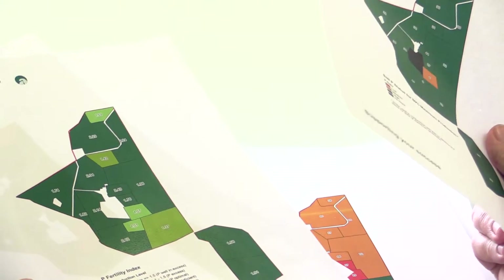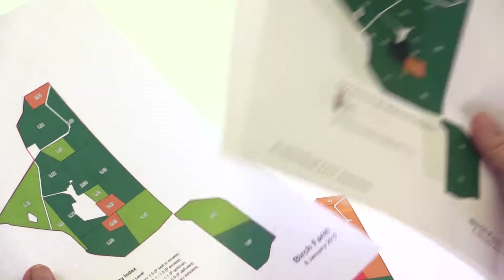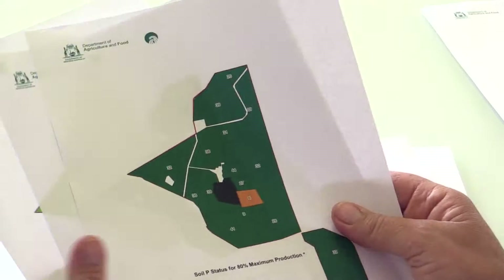We're very happy with the colour coding of the maps. It's very simple, very quick to comprehend what's required, where the paddocks are at — compared to the older system of looking at an A4 sheet of a lot of numbers, which can be a little boring and a little confusing. So I'm very impressed with the maps.